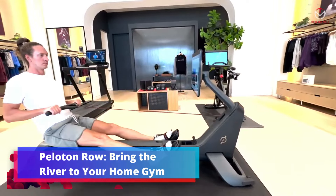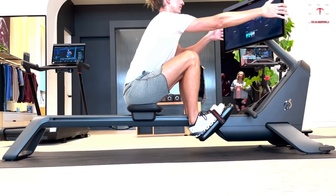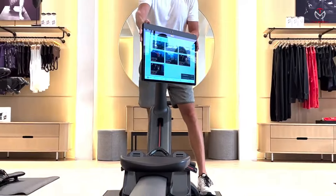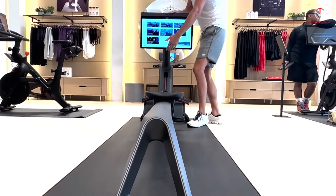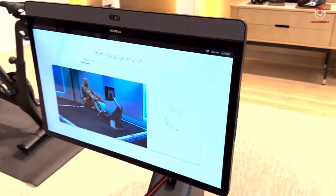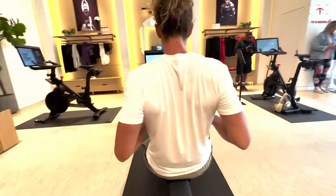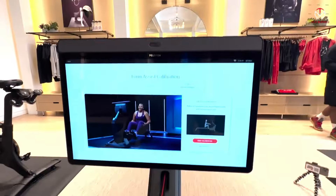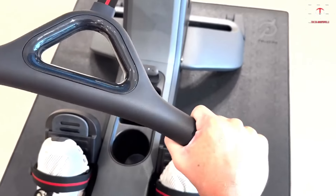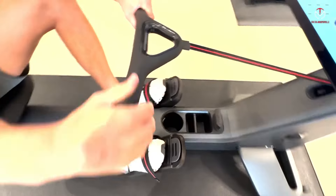Peloton Row — bring the river to your home gym. Combat the stir-crazy feeling and bring the outdoors into your home with the Peloton Row machine. Priced affordably, this versatile equipment offers a 23-inch HD touchscreen display that swivels, transforming your space into a personal cinema. Peloton Row brings the rowing experience to you. Ideal for various workouts including Peloton classes, yoga, HIIT, strength training, and meditation, this machine caters to different fitness levels. Accommodating riders up to 300 pounds and heights between 4'11" and 6'5", with workout durations ranging from 5 to 60 minutes, the Peloton Row machine provides a diverse fitness experience.